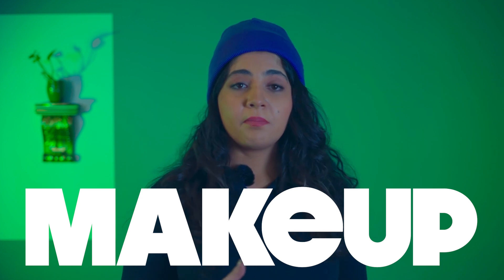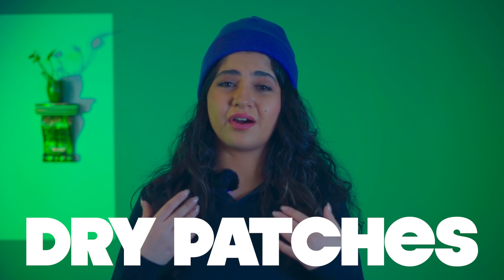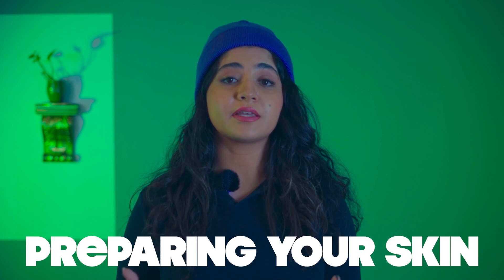We all know how important skincare is, but it's actually very crucial for when you want to do your makeup. Maybe you're using the best brands possible, maybe you're using every single technique right, but your makeup still looks blotchy or your dry patches are seeping through. That can go back to how you're preparing your skin before doing your makeup. It doesn't matter how well your techniques work or how good your products are — if your skin is not prepared, your makeup will not look the way you want it to.